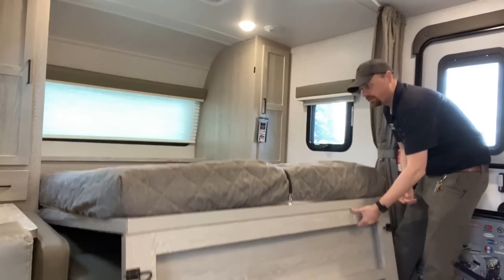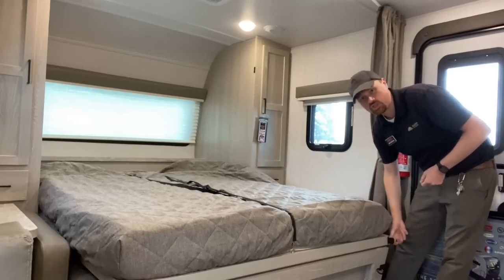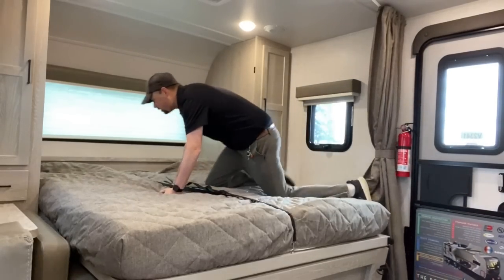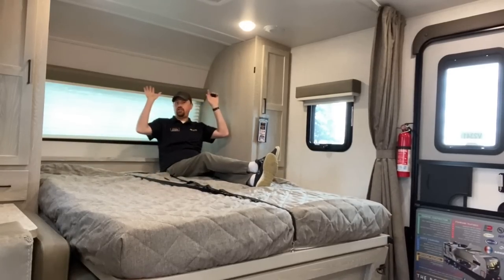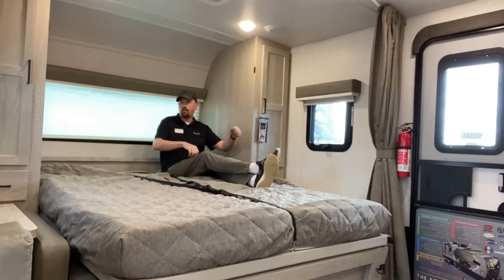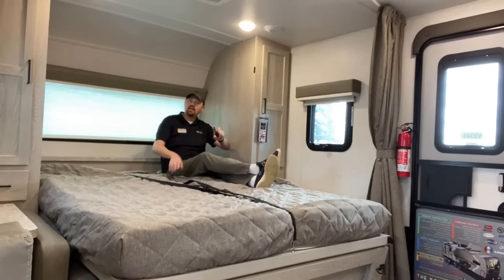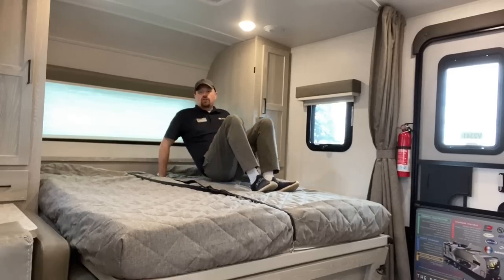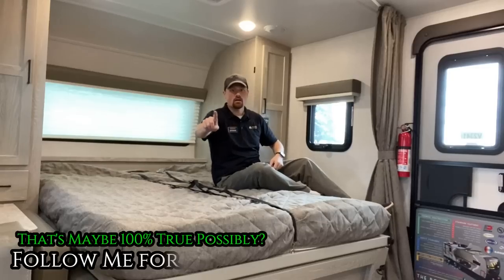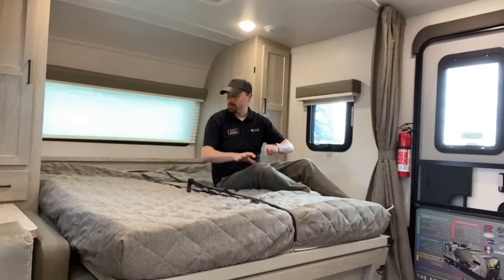There are double bullet latches to hold this in place, and this is a safety-locked murphy bed — there's a mechanism you have to pull to release it, so if you sit on the murphy bed you don't accidentally get folded down and stuck. The bedding stays in place thanks to handy buckle straps, and it's a one-piece bed with no seams — easy peasy.